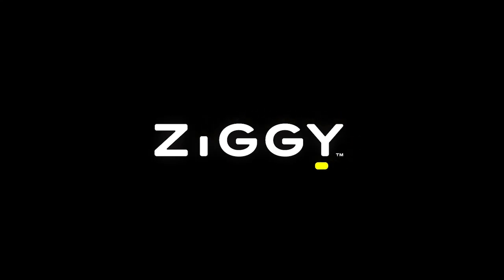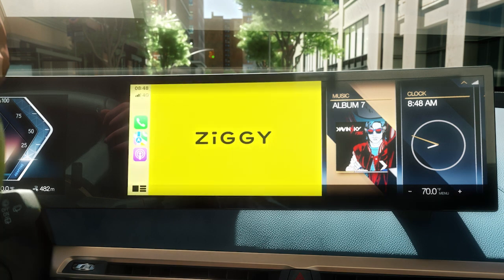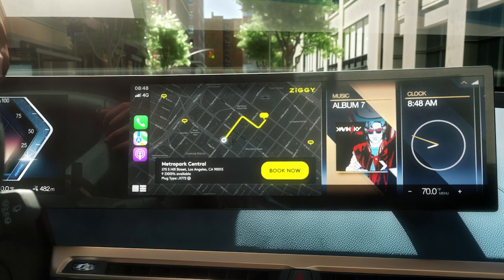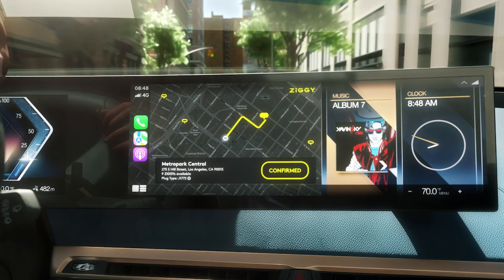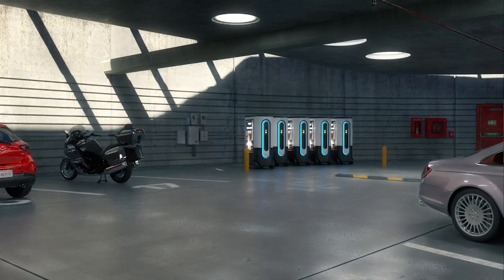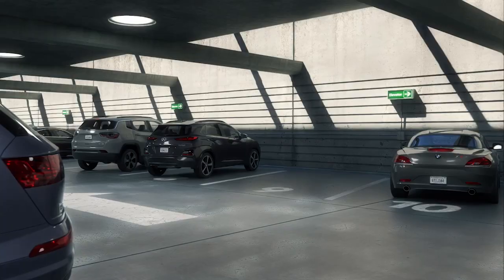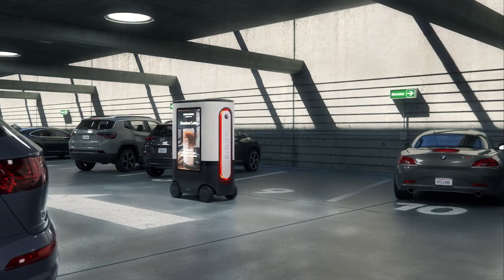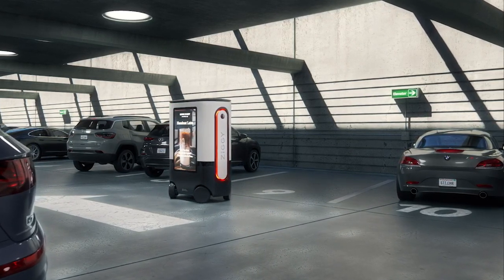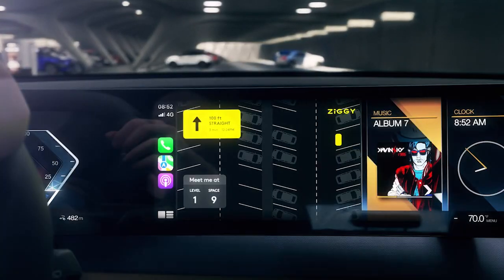Electric vehicle charging is changing forever. Meet Ziggy — it all starts with a Ziggy app on your phone or dash. Simply book a Ziggy charge, and the app guides you to your selected parking facility. While that's happening, Ziggy, the world's first mobile EV charging robot with communication and advertising, rolls into action.